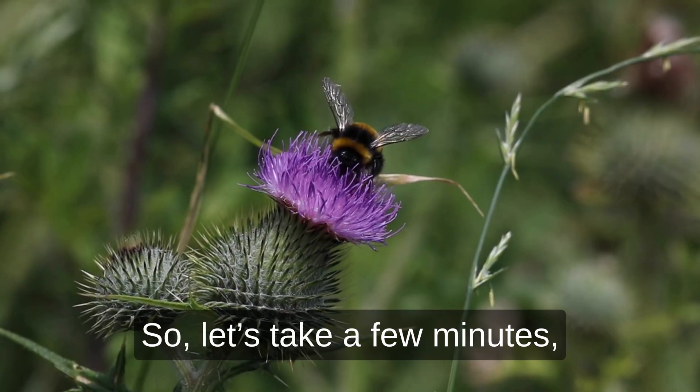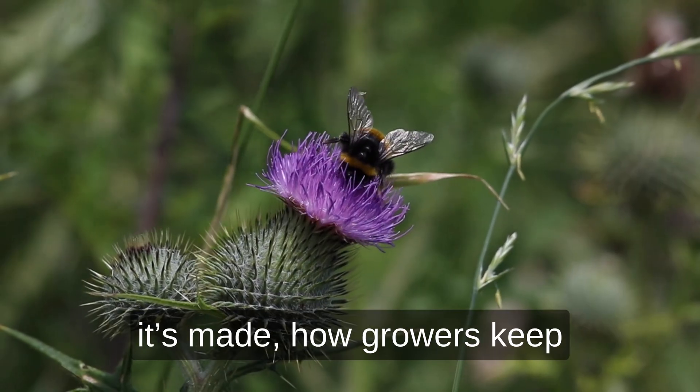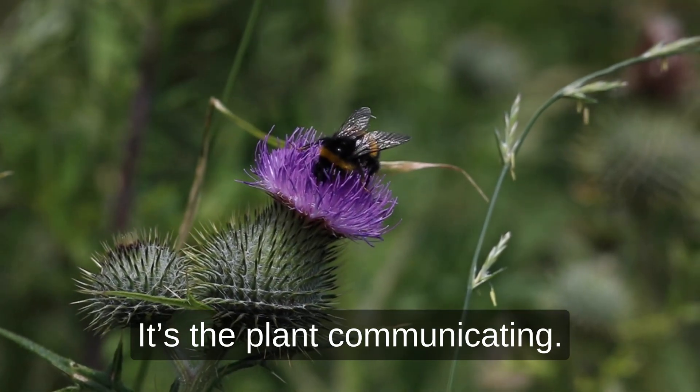So let's take a few minutes, slow down, and explore how eucalyptol works, how it's made, how growers keep it alive, and why it's more than just a smell. It's the plant communicating.